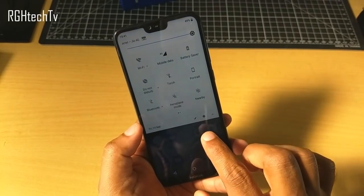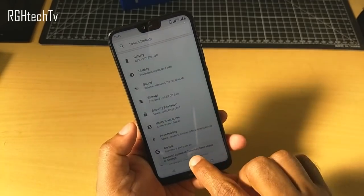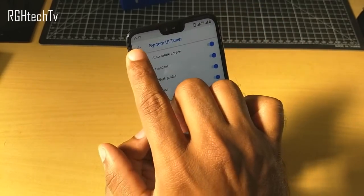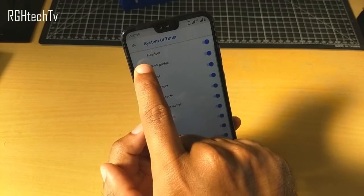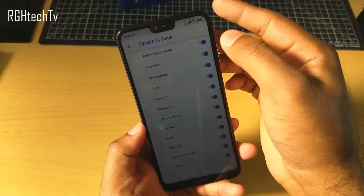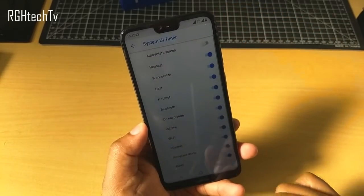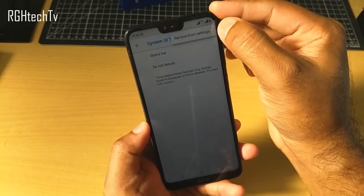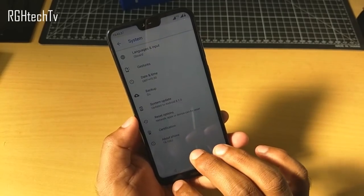I also want to quickly tell you about the System UI Tuner. Press and hold on the Settings icon to add the System UI Tuner to the settings page. Go to System > System UI Tuner, and here you can control certain things — for example, you can display the time with minutes and seconds, or disable certain status bar icons like auto-rotate. You can also remove the System UI Tuner from settings entirely if you don't need it.